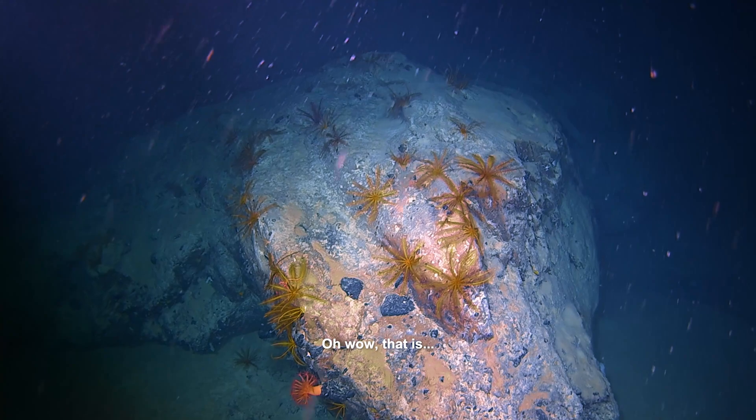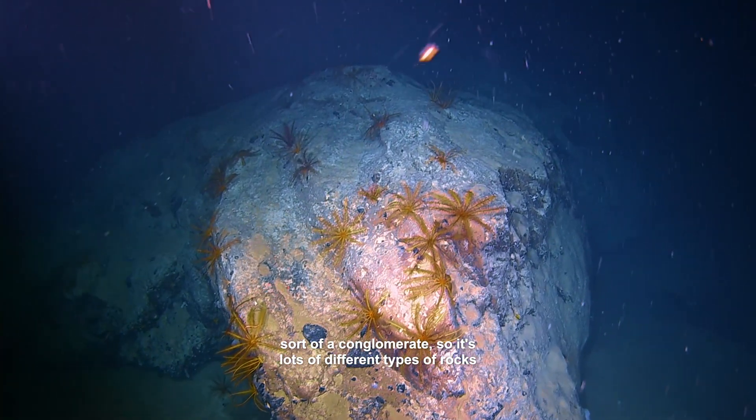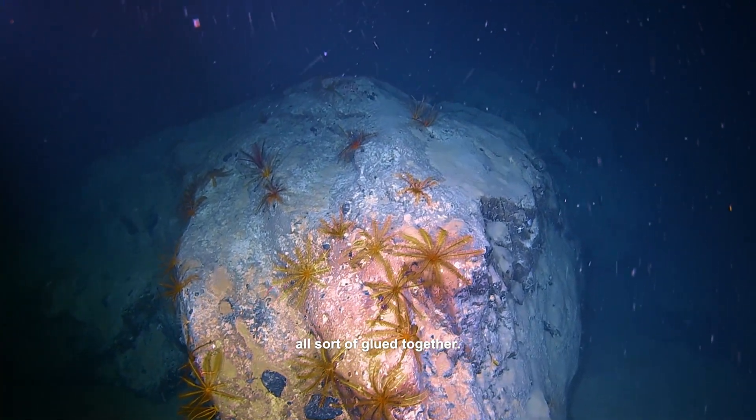But I never anticipated the glacial material would be so good. Wow, that is a conglomerate — lots of different types of rocks all sort of glued together. It looks beautiful. Boulder on my port side.